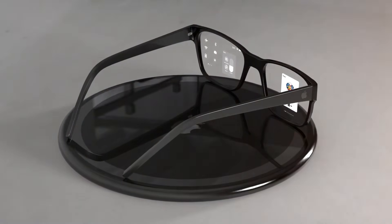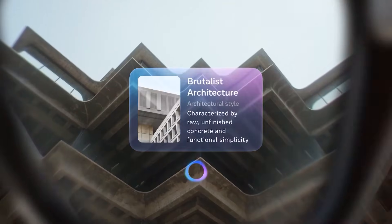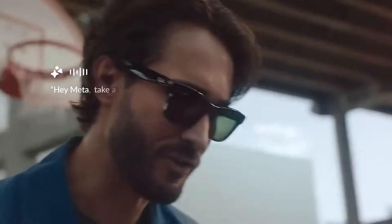Your phone might be about to become obsolete. These five smart glasses can do almost everything your phone does, and some things your phone can't. They're AI-enabled, hands-free, and ready to make your life easier. Once you see them, you'll wonder how you ever lived without them. Let's check them.